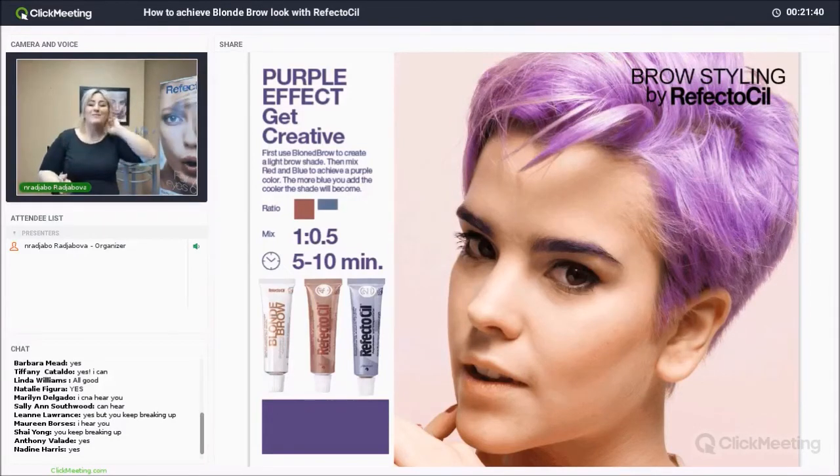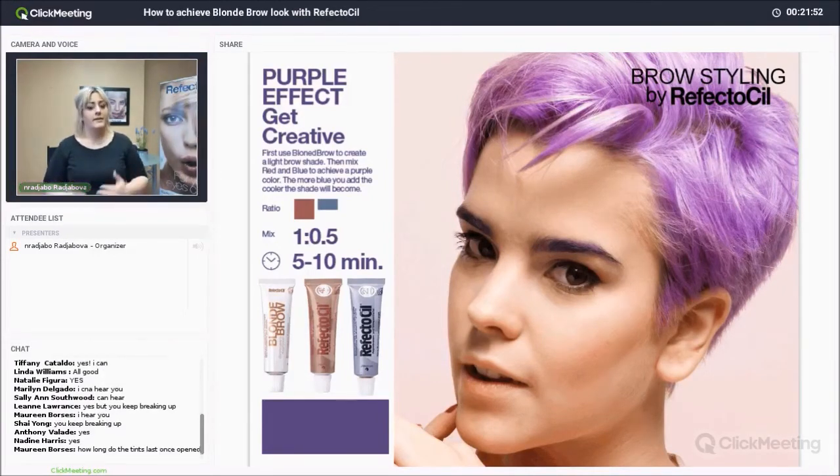As I mentioned at the beginning of this webinar, estheticians will need more trial and testing if they're not hairdressers, because hairdressers know how to mix colors. Estheticians will need to play around with the colors, understanding the ratios and how to fix the color if it doesn't turn out right. But once a little more blue was added with the oxidant and put on the brows, the purple started to come out.